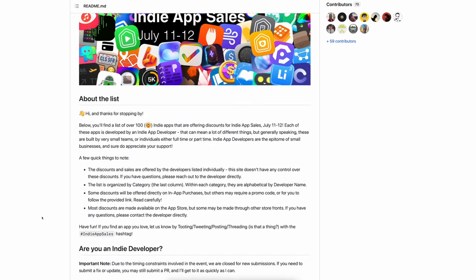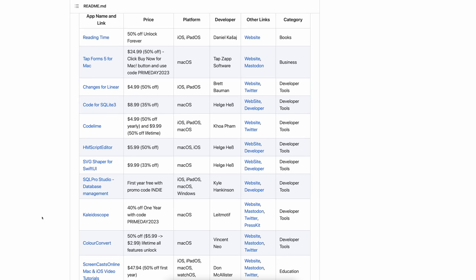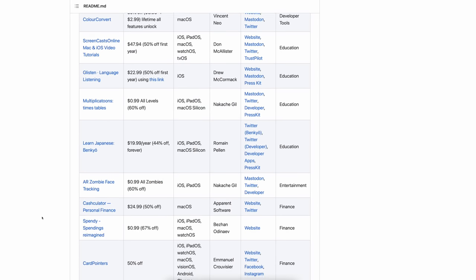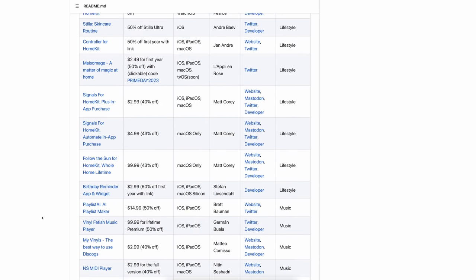Moving on to HomeKit apps. You might know Apple Home as the app on your phone where you can control your Apple smart home devices, but HomeKit is actually the underlying framework behind that app and many other apps from third-party developers that allow you to do all kinds of cool stuff with your Apple smart home. There are a bunch of independent app developers — just single-person shops — making these apps and selling them on the App Store. Matt Corey, one of those developers who makes a great app called Signals for HomeKit, has compiled a list of all these different apps on sale for Prime Day. I'll leave links to all of this in the description.